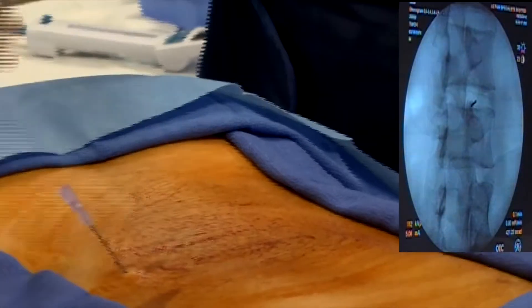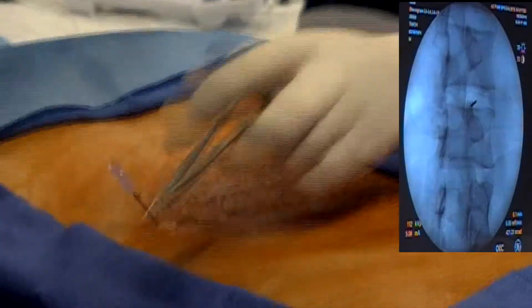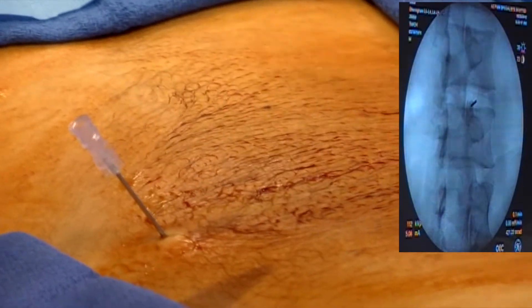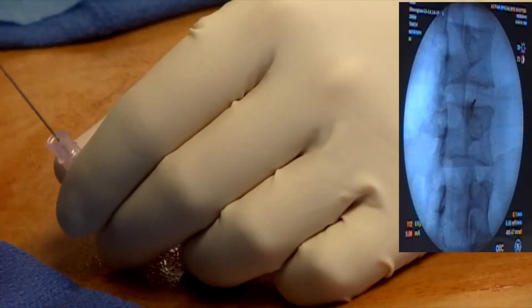Before the procedure, sometimes an IV line is started so the patient can relax as needed. Fluoroscopy, a real-time x-ray machine, is used in order to assure proper placement of the needle. With x-ray guidance, the needle is then advanced to the problematic disc.